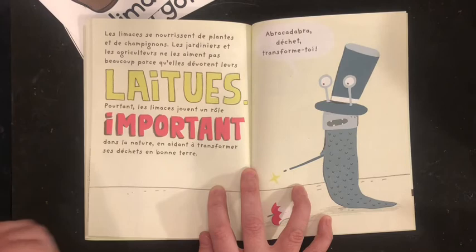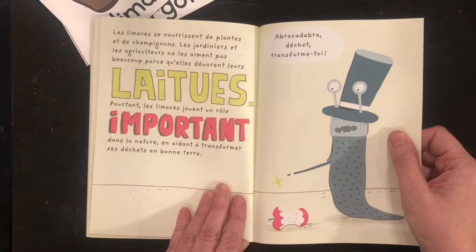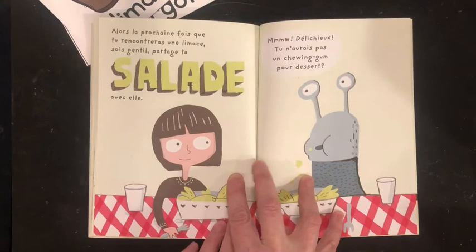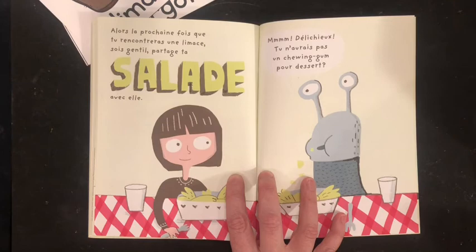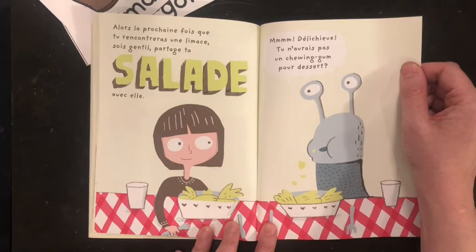Pourtant, les limaces jouent un rôle important dans la nature en aidant à transformer des déchets en bonne terre. So, they actually help decomposition of things in the ground for us. So, they are very, very helpful. « Abracadabra, déchets, transforme-moi! » Alors, mes amis, la prochaine fois que tu rencontras une limace, sois gentille. Partage ta salade avec elle. So, the next time you run into a slug, please be kind and maybe share your salad.